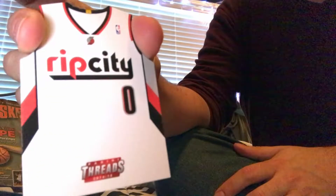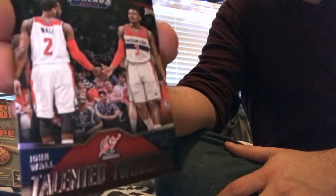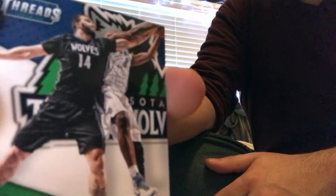I got a Threads insert — a die-cut type insert with the throwback vintage Trailblazer jersey of Damian Lillard. Then a Talented Twosomes card of Bradley Beal and John Wall, a very hot duo right now. I also had a numbered Inside Presence — the red proof version of Jordan Hill — and the regular Inside Presence of Nikola Pekovic. Haven't heard much from him the past two years.